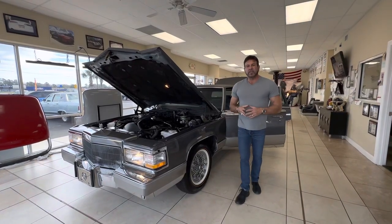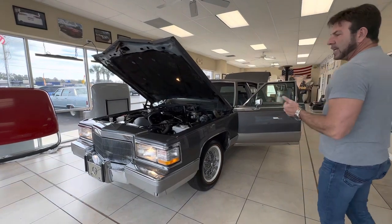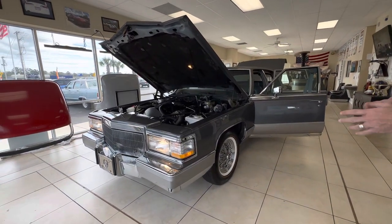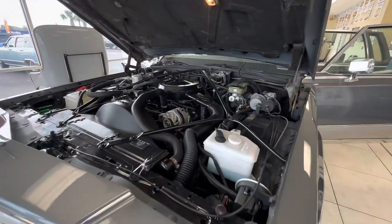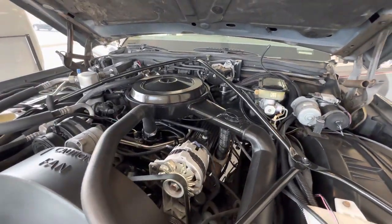Hey guys, Bill of Competition Cars. We're going to go over the engine bay, interior, and trunk area of this '91 Cadillac Brougham. Again, 22,000 original miles. If you look in the engine bay, super clean, very original. You can definitely tell the car was very well preserved and it has ultra low miles on it.